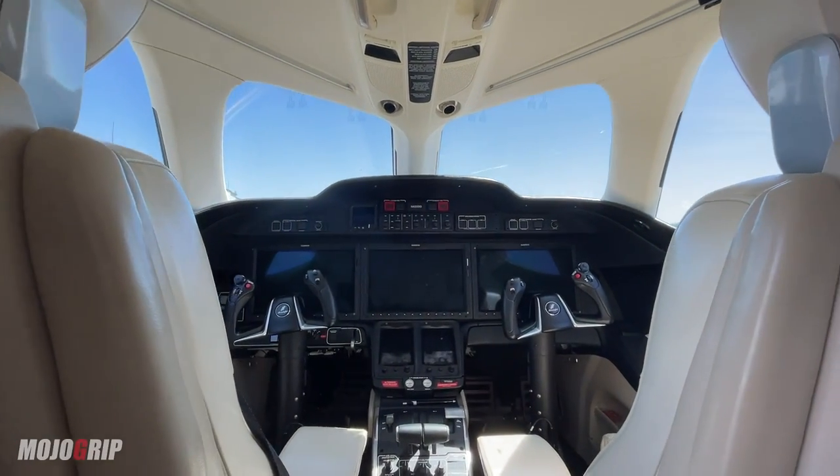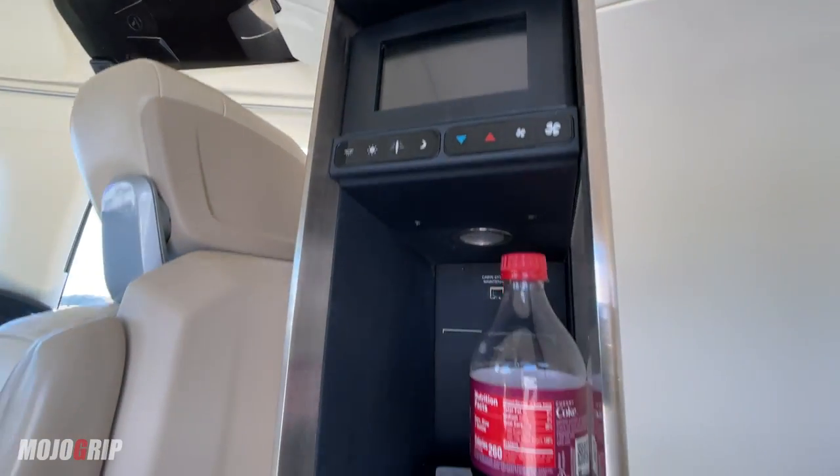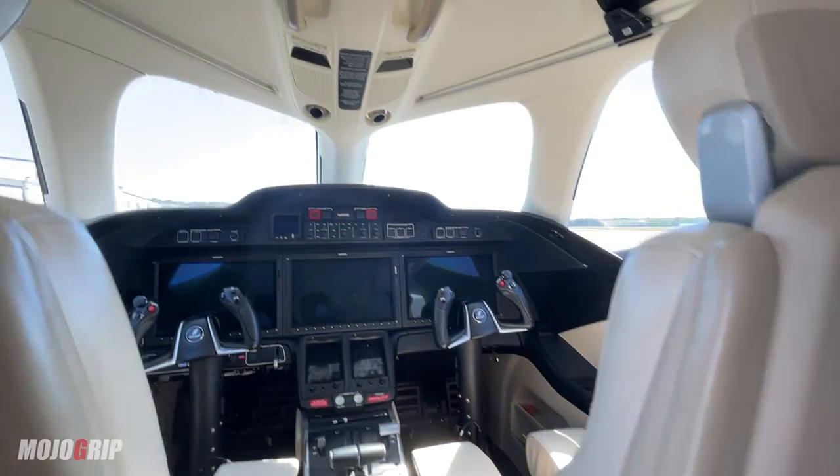That's your cockpit, guys. Right here in the middle you've got something for refreshments and whatnot — you've got some cubbies here. But again, this is a plane that you can take places and you get there quick.